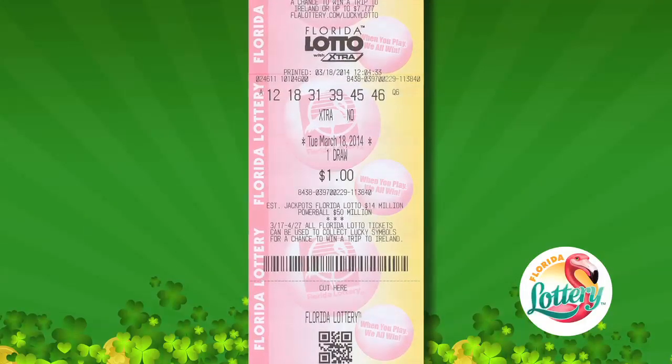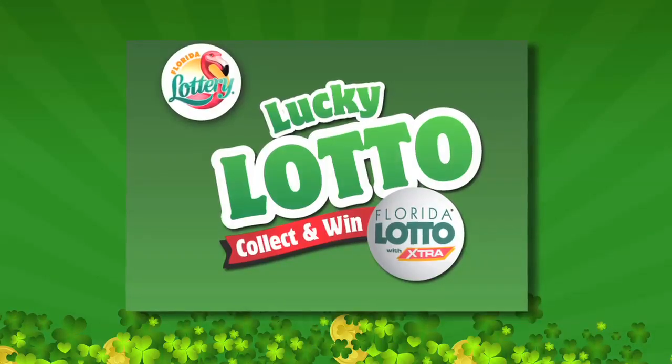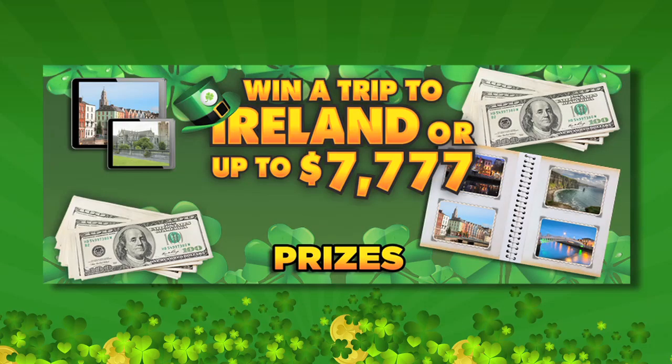Your Florida Lotto ticket gives you a chance to double your luck with the Lucky Lotto Collect and Win game. Collect lucky symbols and you might just win a trip to Ireland or up to $7,777 in cash.